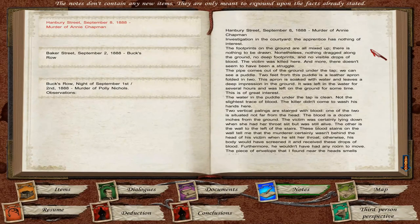The pipe comes out of the ground under the tap. We can see a puddle. Two feet from this puddle is a leather apron folded in two. We did see that leather apron laying on the ground, but he concluded it wasn't part of the deal. This apron is soaked with water and leaves a deep impression in the ground. It was left in the water for several hours and on the ground for some time. This is of great interest.